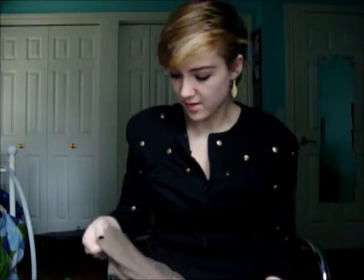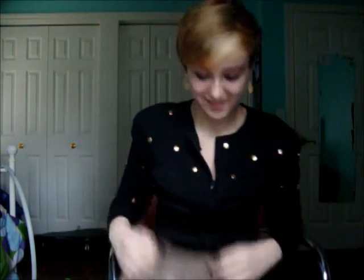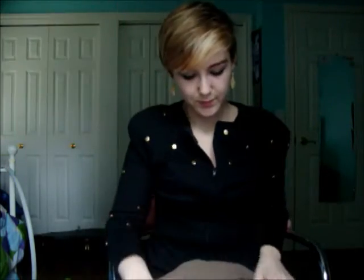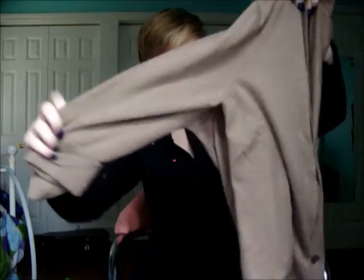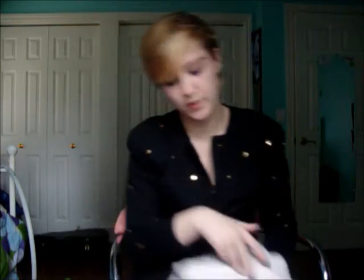This next one is Gap — it's a kind of tan cardigan. I liked that the sleeves are three-quarter length and at the bottom it has this little frilly thing, like a frill, which I thought was really cute. This is another one I usually only wear in the fall or spring because it's kind of light and doesn't have full sleeves.